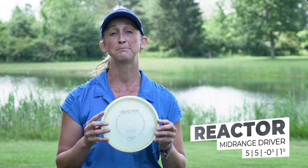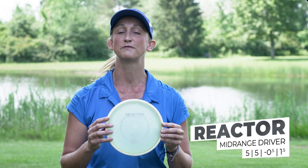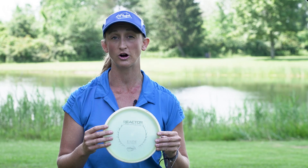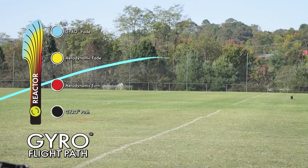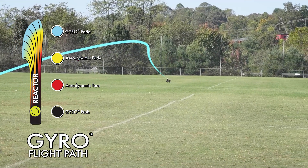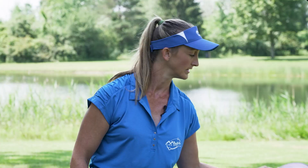Next up is the Reactor. I prefer the Eclipse Plastic. This disc goes very, very straight, but still has a little bit of a fade, so you can throw it really hard — it goes about 250 feet for me. You can also throw it on a hyzer for approach shots. It handles a little bit of wind as well, so I might throw that into a headwind with a predictable fade going right at the basket.